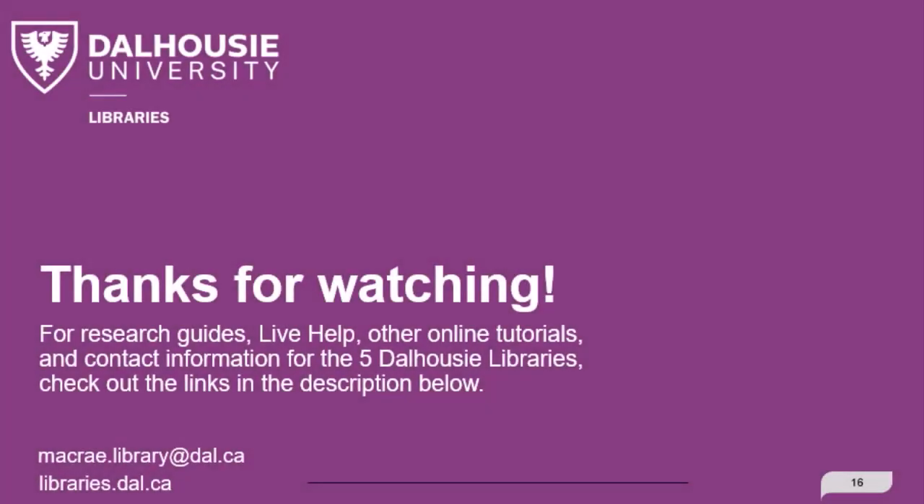So welcome to campus! Whether you're on campus or off campus, we're here to help you. We hope to see you in person or online, and there are many ways for you to get in touch with us for help. Thanks for watching! For subject guides, other online tutorials, and contact information for the five Dalhousie libraries, check out the links in the description below. Bye!